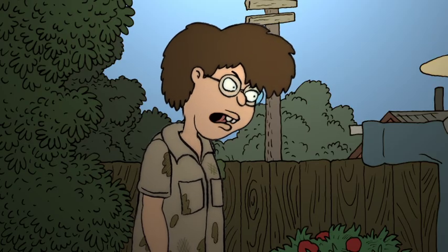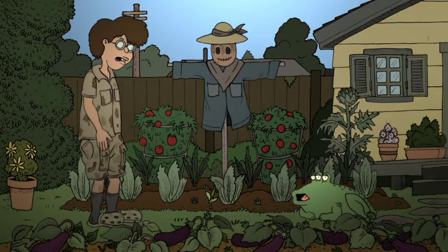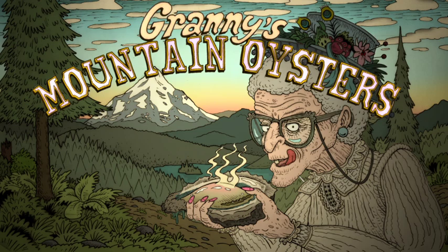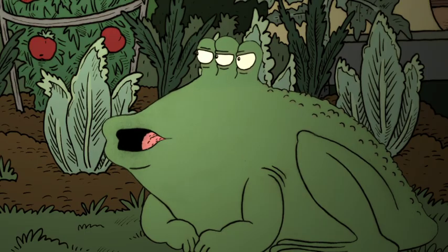So what caused it to mutate? We did, by introducing GMO-engineered crops into their world. GMO stands for Granny's Mountain Oysters. No — genetically modified organisms.